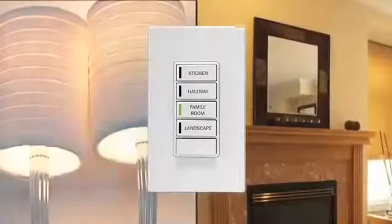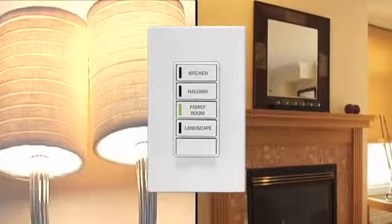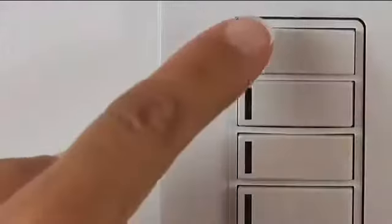Zone control gives you the power to control a group of lights and compatible devices in multiple areas or zones anywhere in your home. Just push a button and turn on landscape lights or the ones in the kitchen, living room or den.